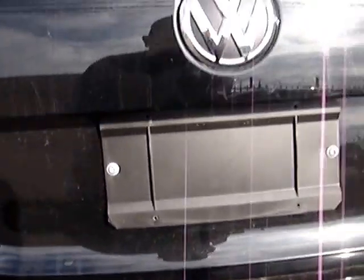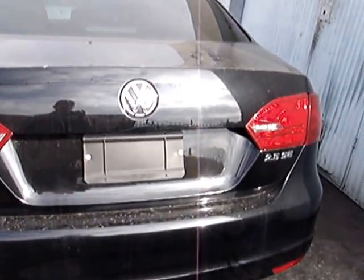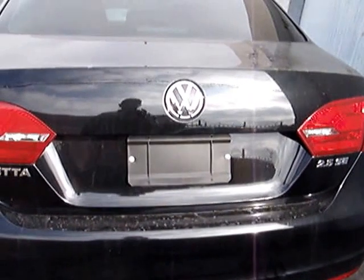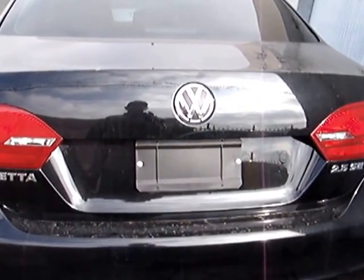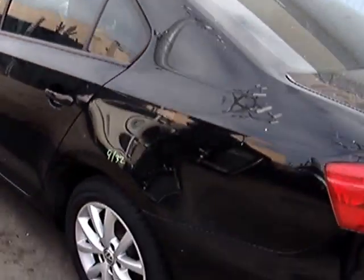2012 Volkswagen Jetta SE, for parts probably. I want $3,500 for the whole salvaged vehicle. I don't know if anybody's going to give me that, anyway — parts, or $3,500 for the whole car.